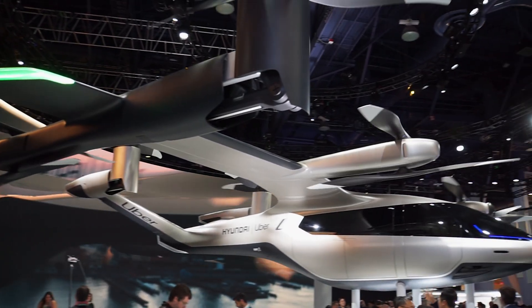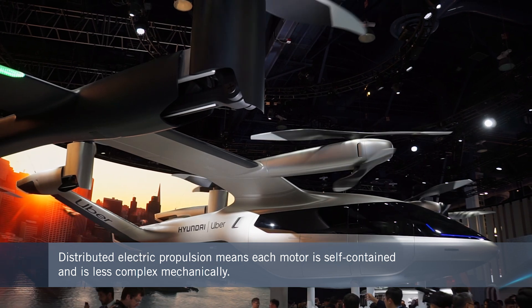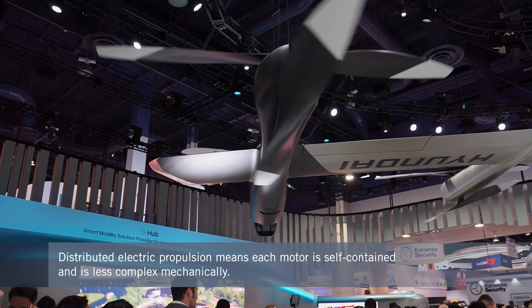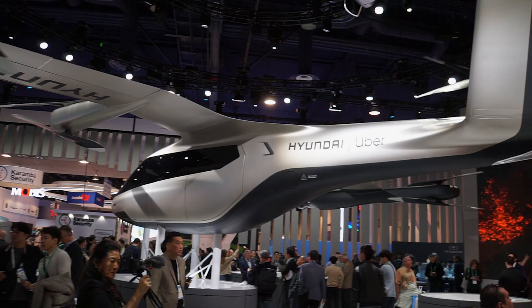Why are electric motors an enabler, unlocking configurations we didn't think about before? The reason is what people have heard many times called distributed propulsion. Each motor is self-contained and doesn't need transmissions or any of the other mechanical complexity that comes with conventional aircraft — much less with conventional helicopters.